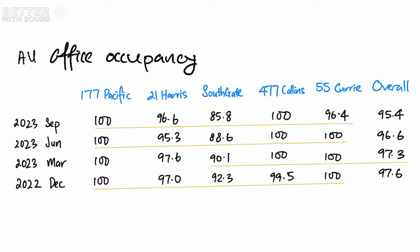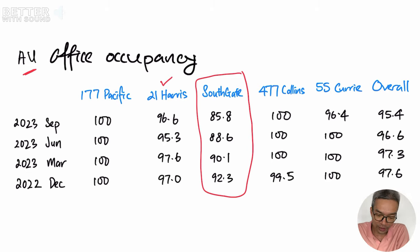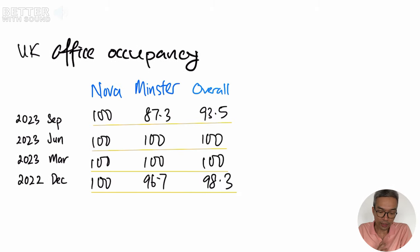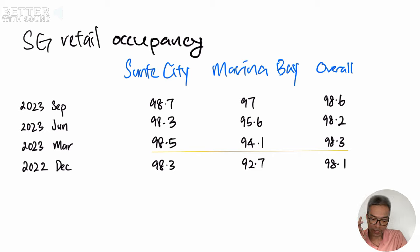Moving to the Australia office occupancy, I don't place much hope on Southgate because its occupancy rate has been declining. But if I look at 21H and possibly 55C, those could boost the revenue contributions from the Australia office. For the UK side, Minster building has some work to do — it is at around 87.3%. For the mall, Sun Tank and Marina Bay had September 2023 occupancy rates of 98.7% and 97%. The Marina Bay occupancy rate is increasing. From an overall aspect of occupancy, I will give it one tick.